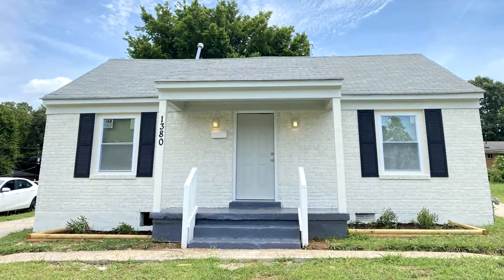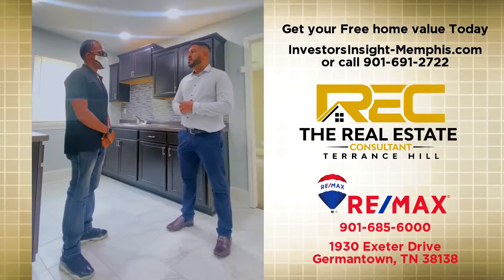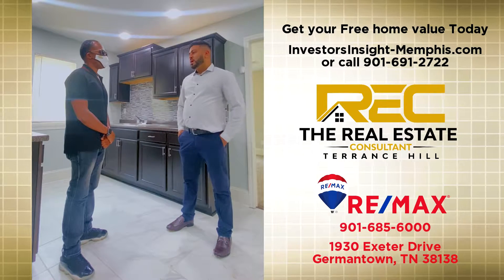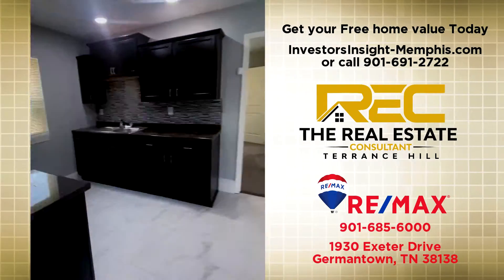Well, this area of Orange Mile is kind of coming up now. It was originally a duplex. We turned it into a three-bedroom, two-bath. And we did a full extensive rehab — new roof, new plumbing, the whole nine yards. A lot of the homes are selling for a premium around the area, so we're trying to flip it.